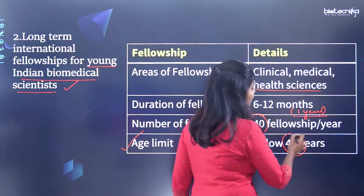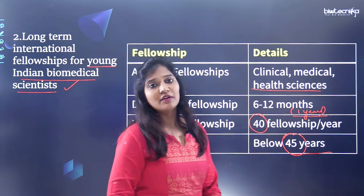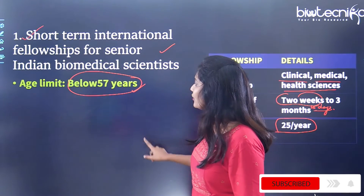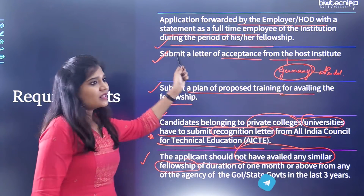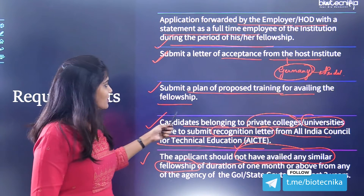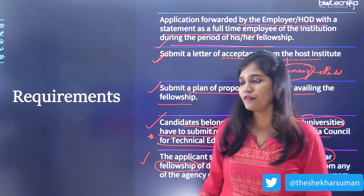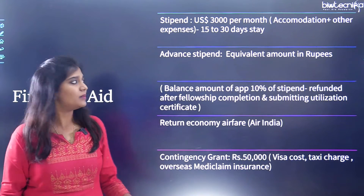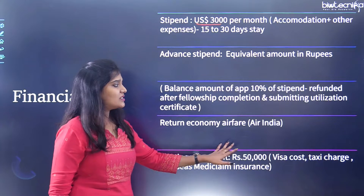If you have completed your PhD, you can apply for the long-term fellowship. The eligibility and requirements are the same as for the short-term: Indian nationals, acceptance letter from the host institute, proposed training plan, AICTE recognition letter if from a private institution, and no prior similar ICMR fellowship. Financial aid is also the same — USD 3,000 per month, economy class tickets, and contingency grants.